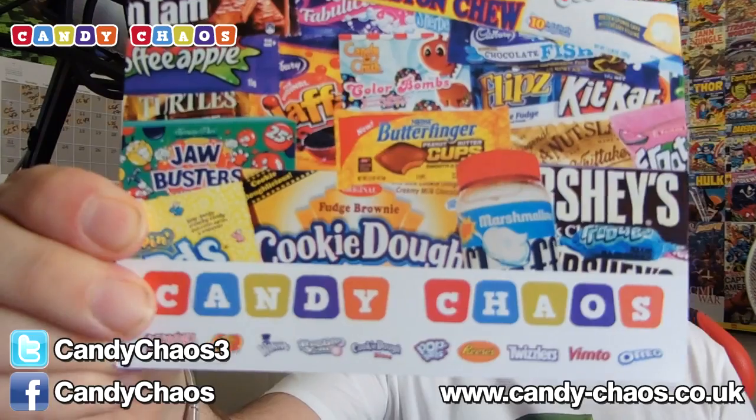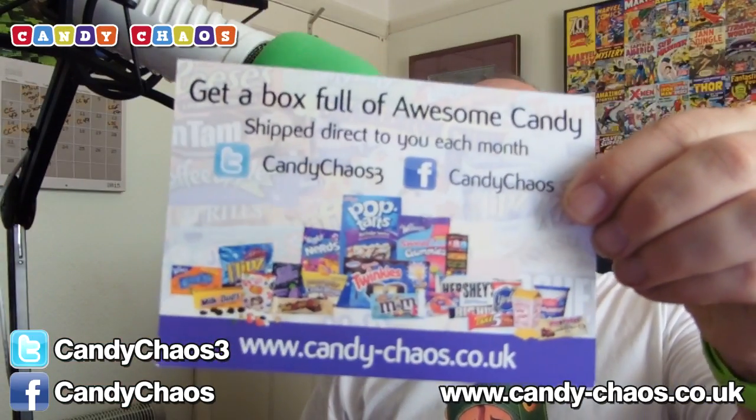As always, we get the Candy Chaos Postcard as designed by me. I've got the information on there — that is the Candy Chaos Postcard.